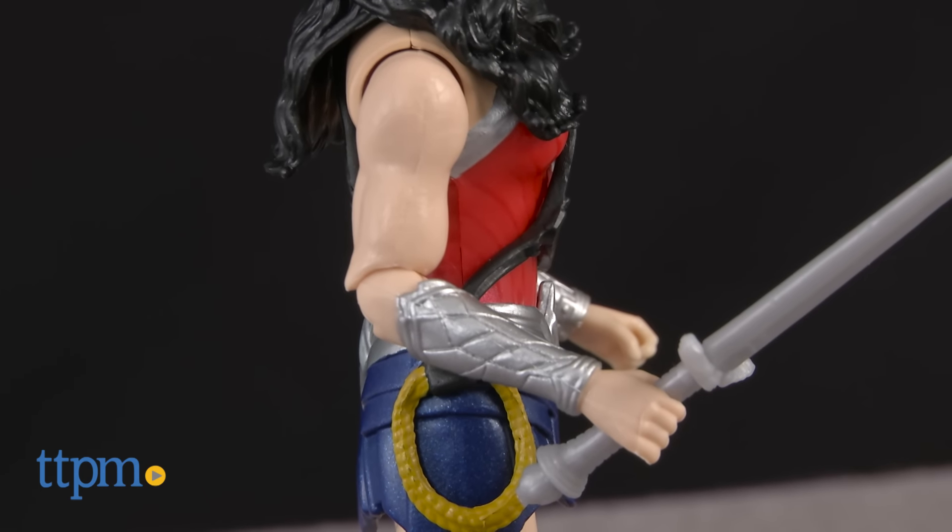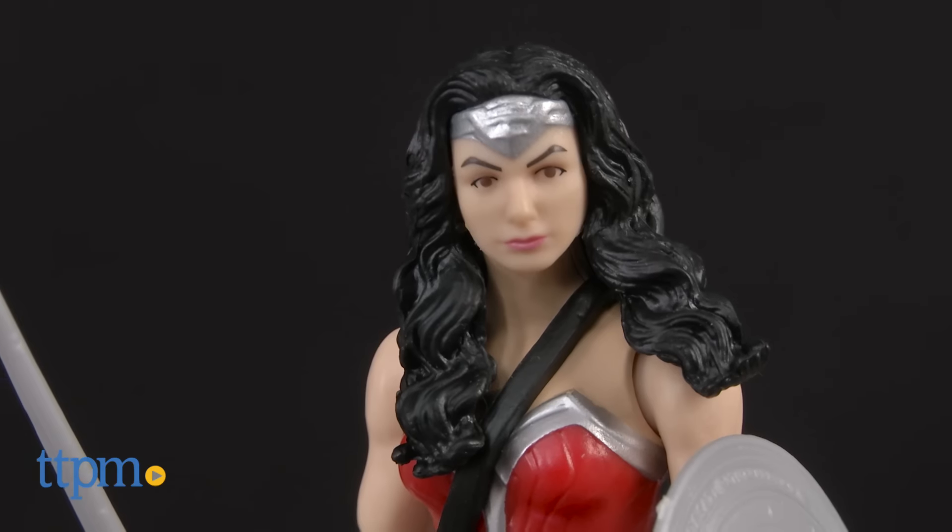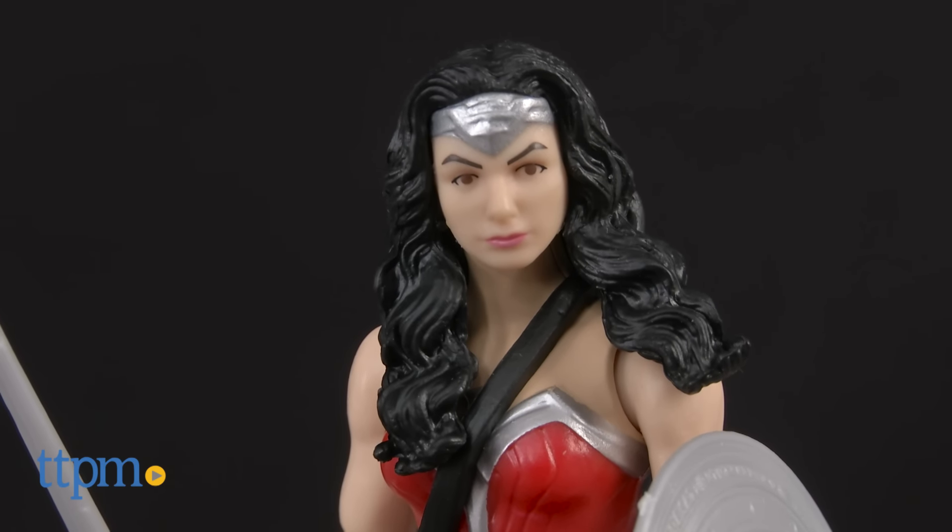Collectors and older fans of the movie might also want this action figure for display. It's for ages 3 and up, but just keep in mind that the movie is rated PG-13.